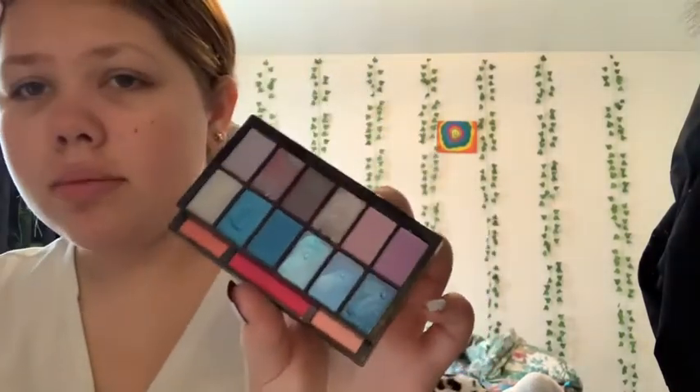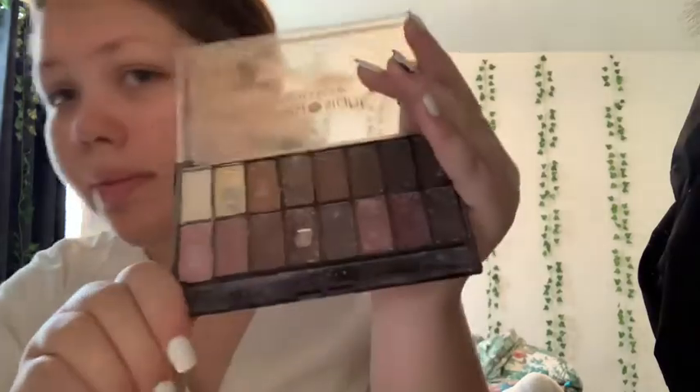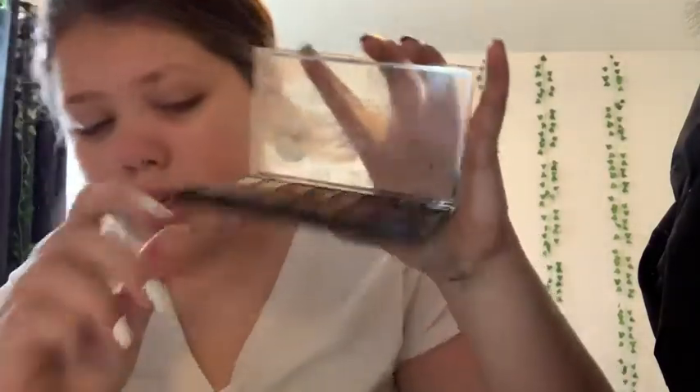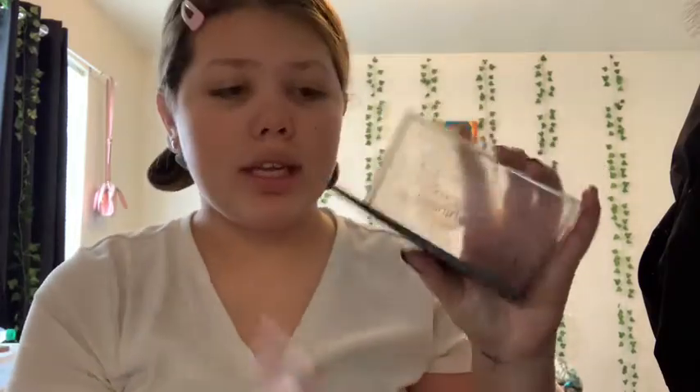Now we're gonna do my makeup. I want to show you guys some makeup products that I use before I actually do my makeup. I use the Shani eyeshadow palette, and then I use this one for eyeshadow if I don't want to use the Shani — it's amazing, it has so many pretty colors in it. I got this from Walmart and the Shani palette is from the Shani website. You can get them in little things like this or you can get the big ones.